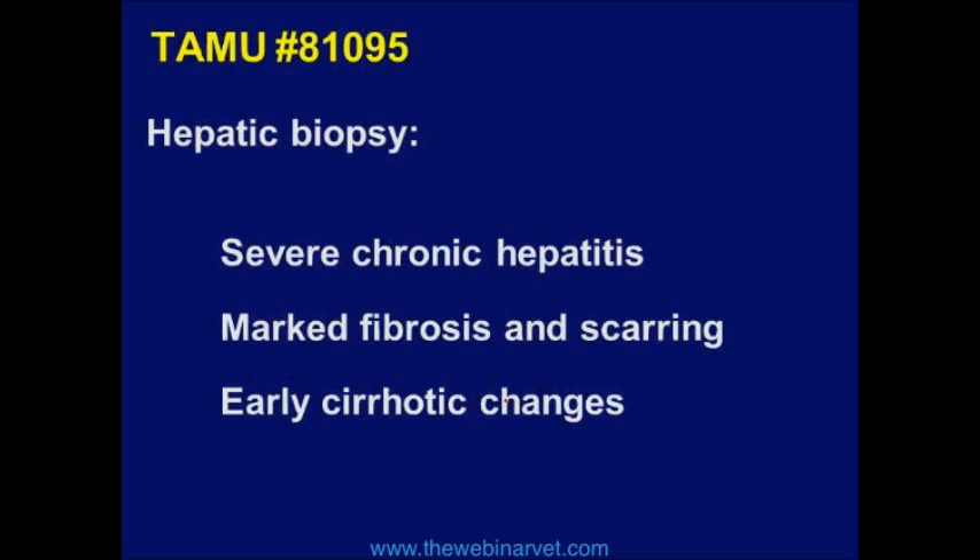For example, in this dog we biopsied the liver and found severe chronic hepatitis, early fibrosis, scarring, and cirrhosis. This is actually the dog's biopsy — what you see is like an island of normal hepatocytes surrounded by a sea of fibrosis and inflammation. When you look at this, you wonder how the dog is alive, and yet the dog is acting normal.